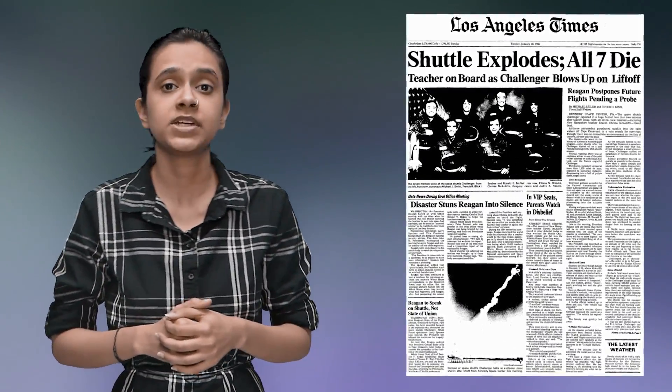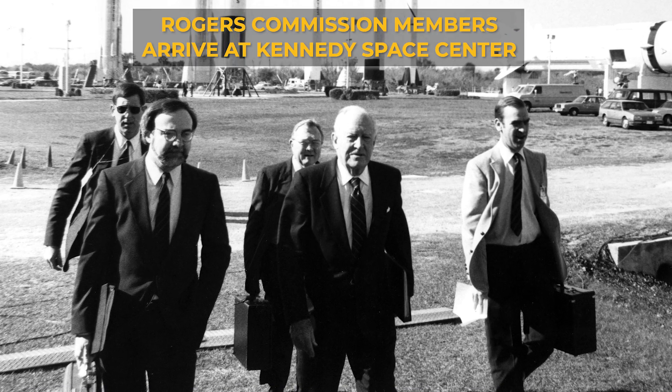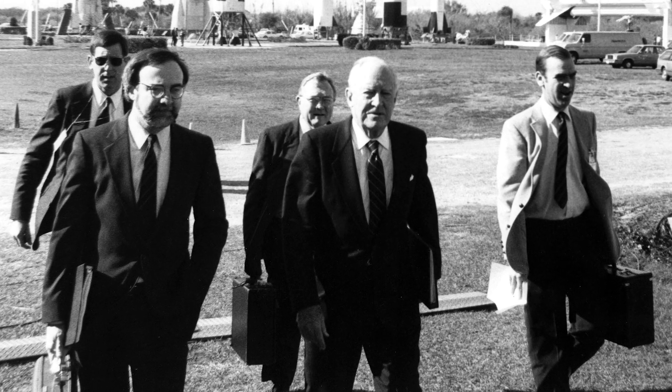The tragedy and its aftermath received extensive media coverage, which prompted NASA to suspend all its space missions immediately. President Ronald Reagan sent a commission to find out what actually went wrong with the Challenger. This commission was headed by former Secretary of State William Rogers, and included notable figures such as Neil Armstrong and the famous scientist Richard Feynman.